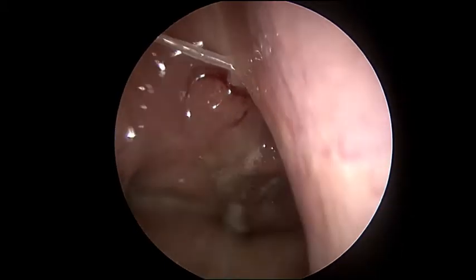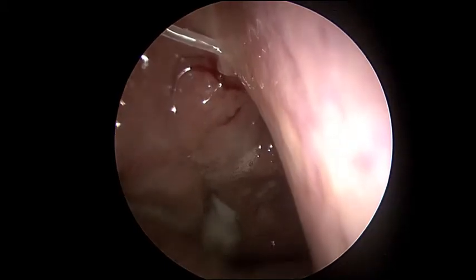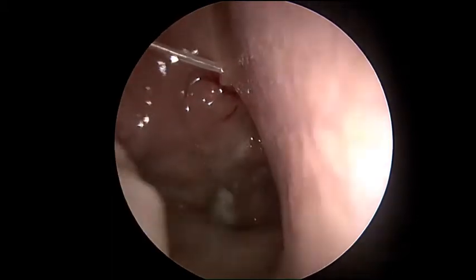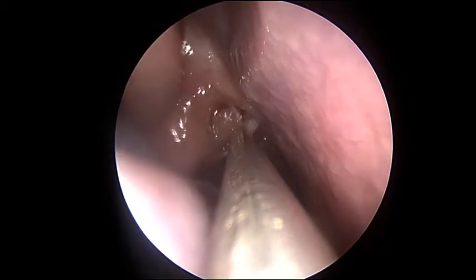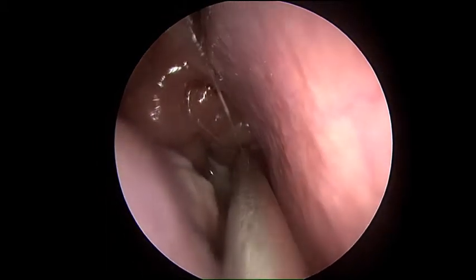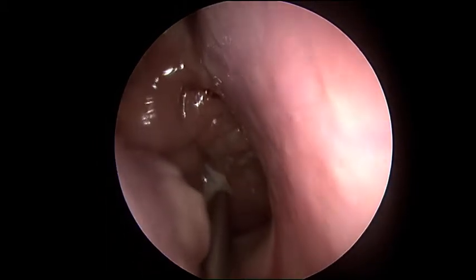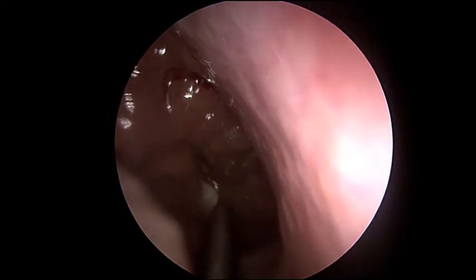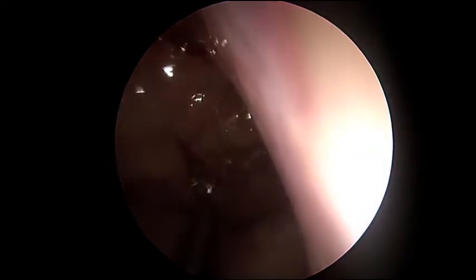On the right exam, we can see purulent material involving the Eustachian tube orifice at 9 o'clock, and green purulent material back in the nasopharynx. That's the palate moving up and down. Now using suction, suctioning out the purulence from the fossa of Rosenmüller in the nasopharynx.